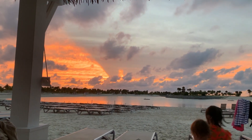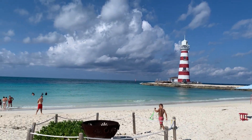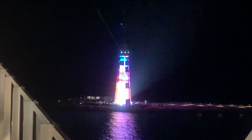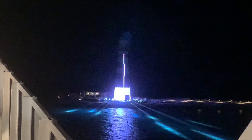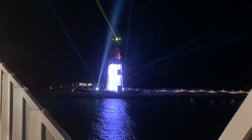We had heard that the cabanas cost about $200 to rent for the day, so we hung out in one for about 15 minutes as the sun went down. One of the highlights of Ocean Key is its iconic lighthouse, standing tall and proud at the edge of the island. As the sun began to set, we witnessed the mesmerizing lighthouse show — a captivating display of lights that illuminated the night sky. Whether viewed from the ship or on the nearby beach, the lighthouse show was a remarkable sight to behold.